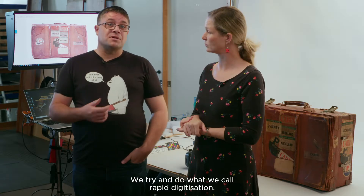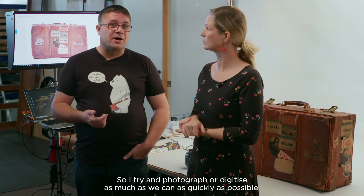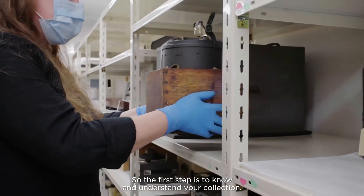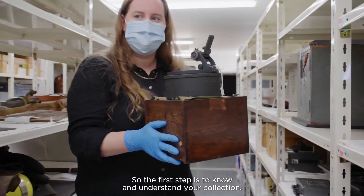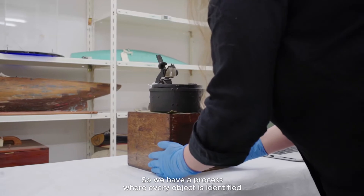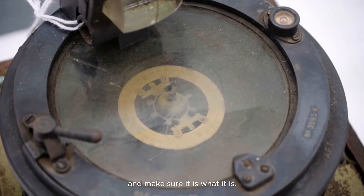We try and do what we call rapid digitization — to photograph or digitize as much as we can, as quickly as possible. The first step is to know and understand your collection. We have a process where every object is identified and we make sure it is what it is.